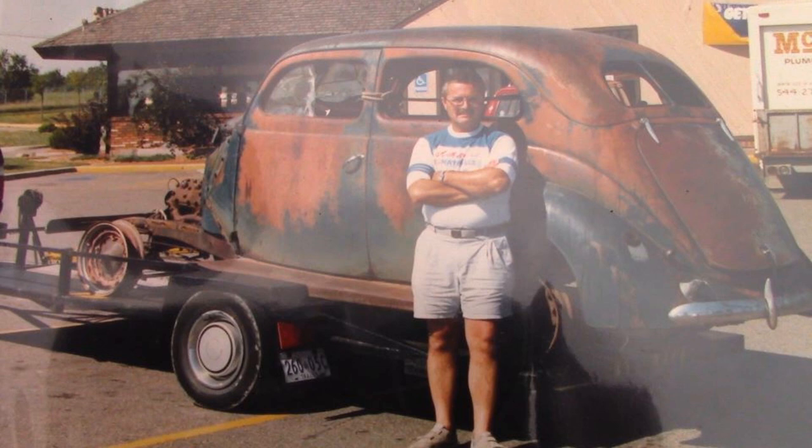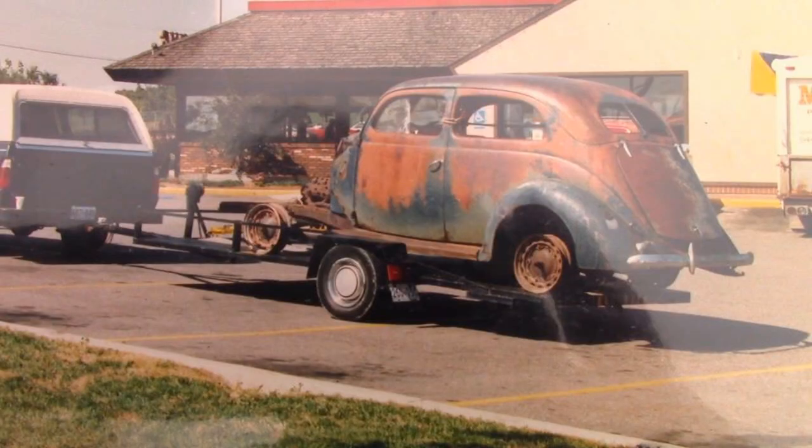As bad as it was, there was something he liked about this car. I like the shape of it, the rear seat, stuff like that. As if that were enough to haul this thing home.